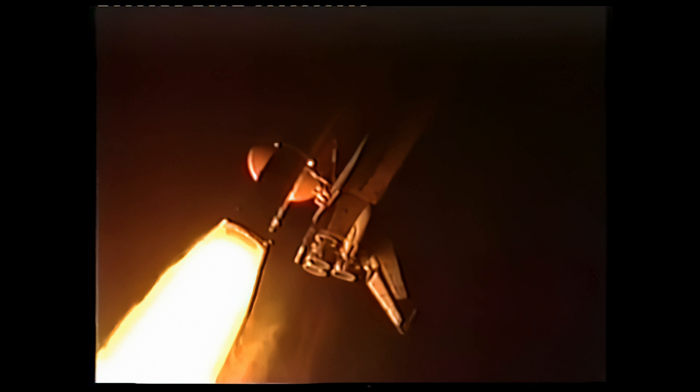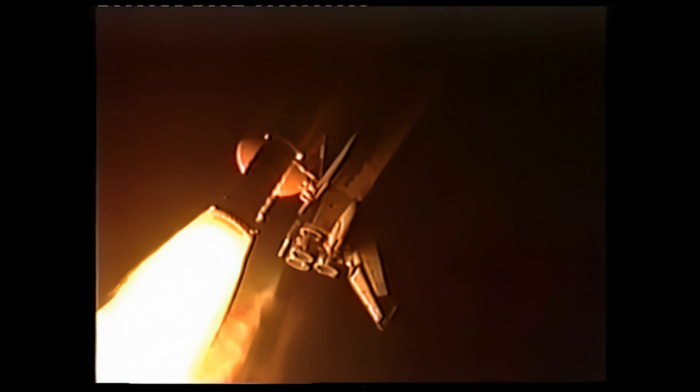Columbia is now headed downrange, 3.8 miles altitude. All systems okay, looks like a sensor on board. Three engines throttling down, all at 57%.